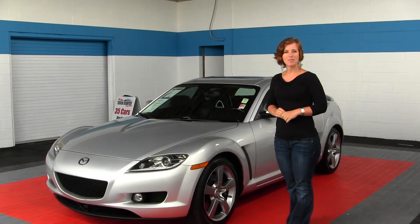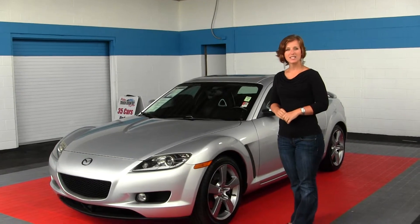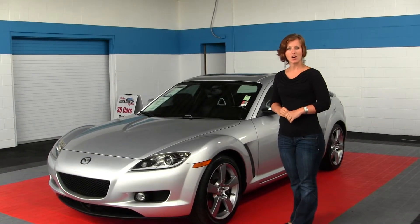Hello, Clarissa here at Milo Mazda, located at 608 River Road in Mishwala. Today we're looking at a silver 2004 Mazda RX-8.